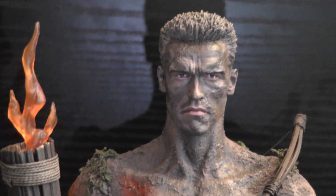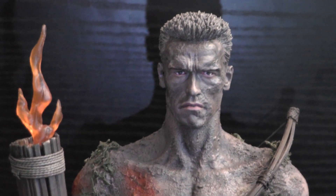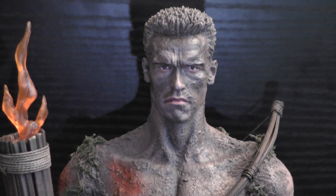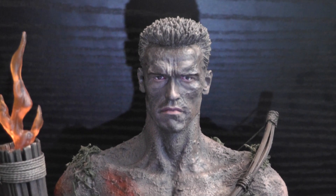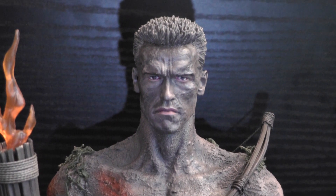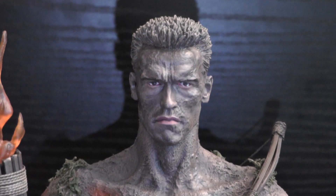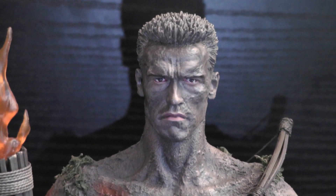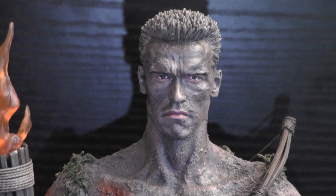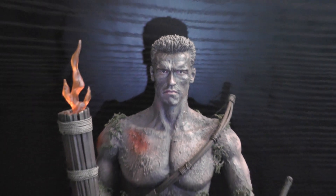Hey YouTubers and 1/6 scale figure collectors, Nanny D is back with my latest project. This is Mr. Alan 'Dutch' Schaefer from the movie Predator — a figure that I custom-made for my brother Carlos, 1/6 scale, in New York. So brother, this is your baby. I know it took a long time to get it done, but I was pretty busy. It turned out really, really badass.